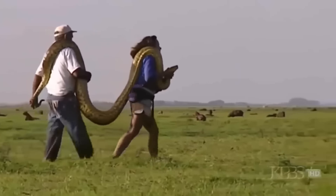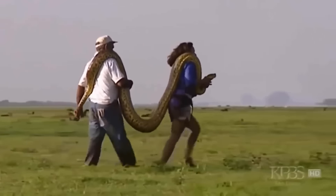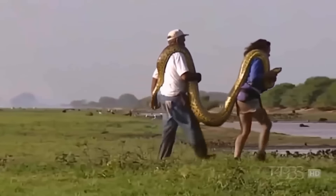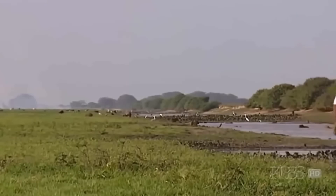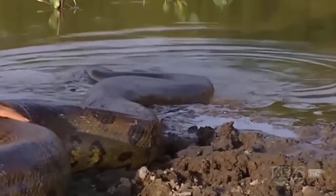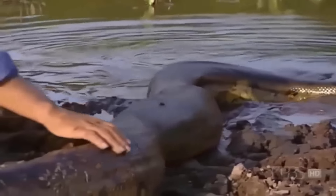Most of us might prefer to leave snakes to the experts. But love them or hate them, they're an important part of our natural world. As we shed our fears and learn more about them, we might find they're not such bad neighbors after all.